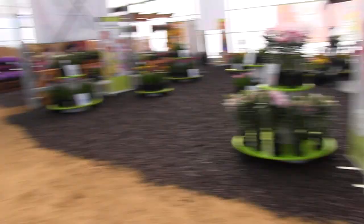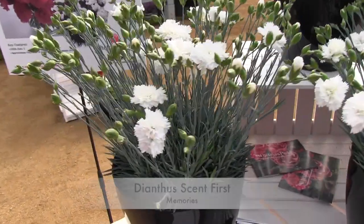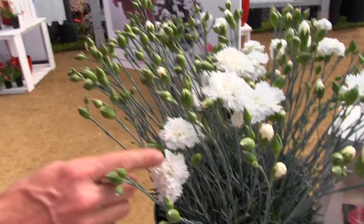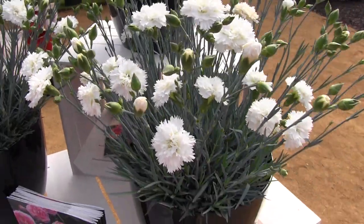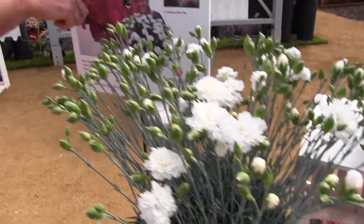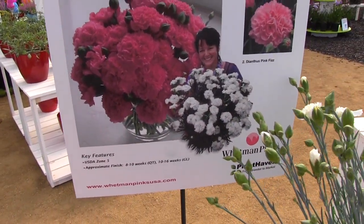They've got some scented varieties here at Plant Haven, which is cool. Here's a nice one — this is part of the Scent First series, and this one is called Dianthus Memories. Wow, real sweet fragrance. The neat thing is a percentage of sales in the UK go to the Alzheimer's Association over there for research. So that's Dianthus Memories. There's also one called Pink Fizz. I love anything with a Z in it — that's very trendy. We saw Pizzazz earlier, now Pink Fizz. Remember we saw that thing called Zazzle yesterday?